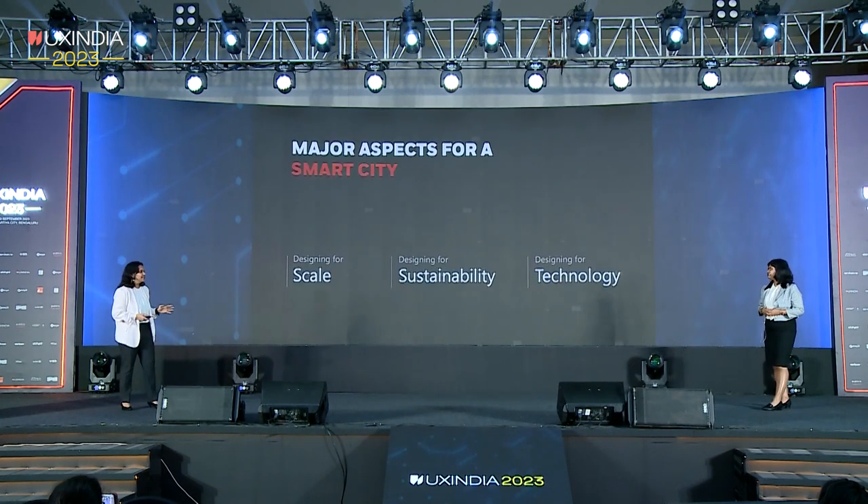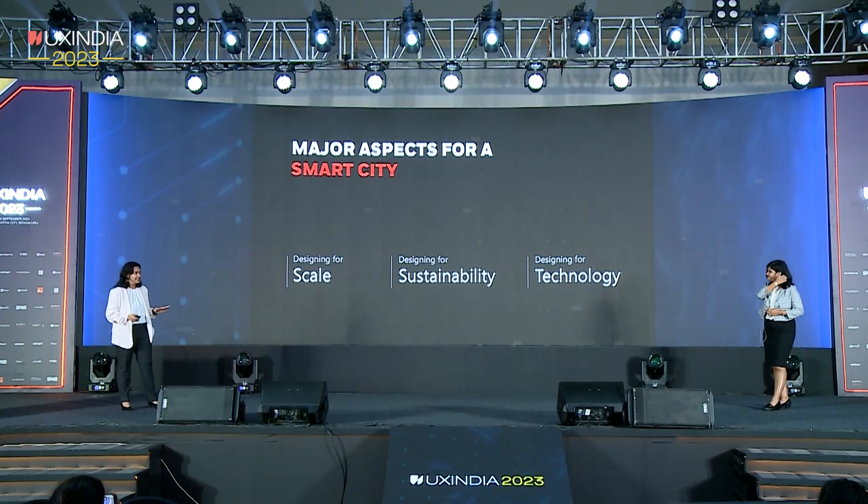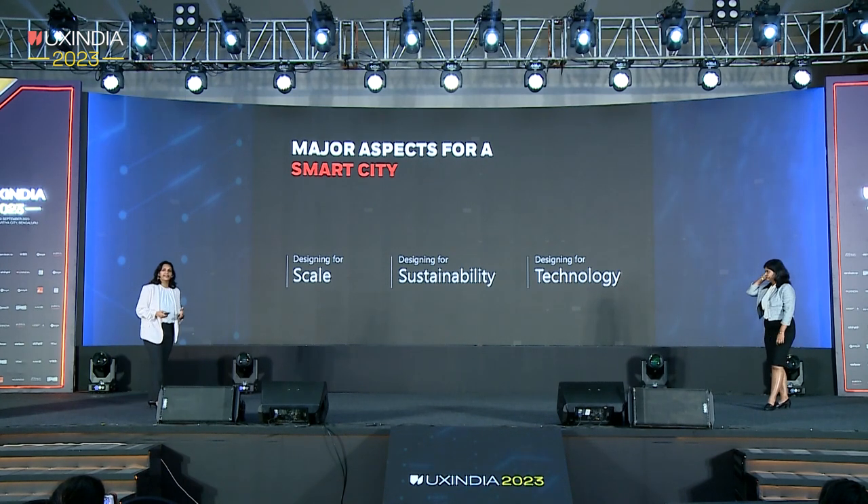That was an amazing anecdote about the Maldivian tourist. Let's look at some of the important aspects of a smart city: designing for scale, designing for sustainability, and designing for technology.